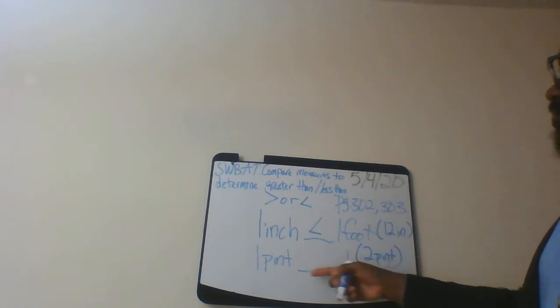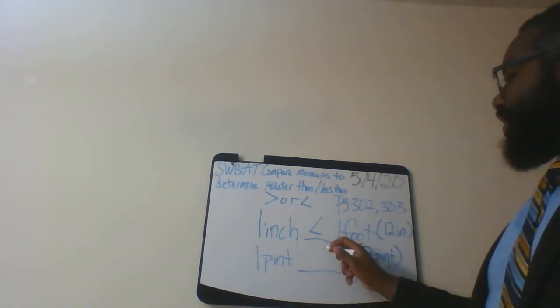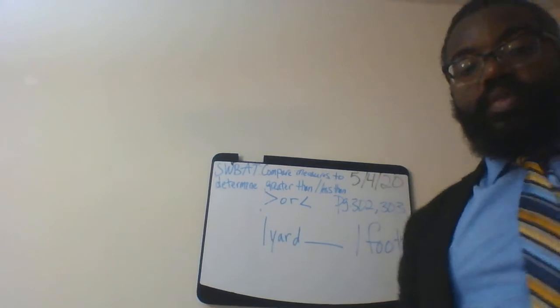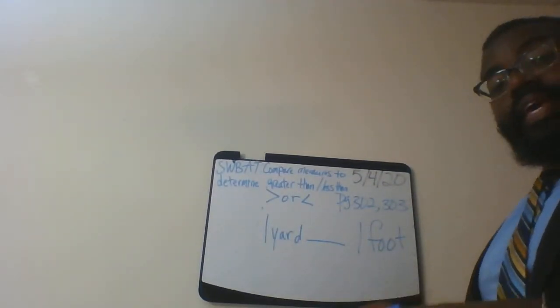One pint is less than one quart. Let's work on another one: here we have one yard and one foot. So let's break down what each one means before we compare greater than or less than.